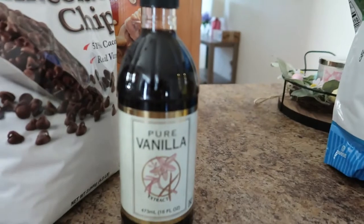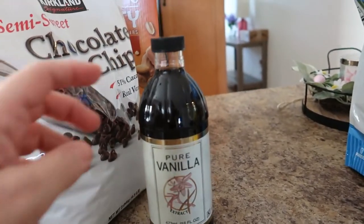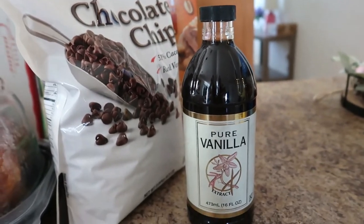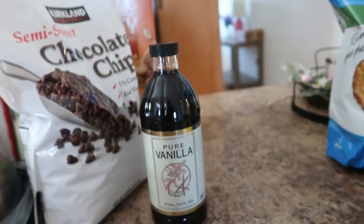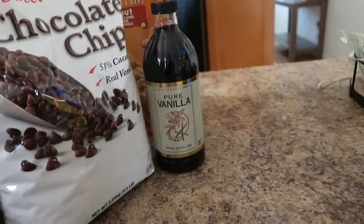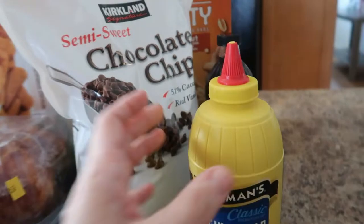I also picked up the Costco pure vanilla extract — this was $13.99 and I thought, oh my god, so much — but actually for this size that is a really good deal. We'll probably have that until Christmas; I don't even use that stuff very often.